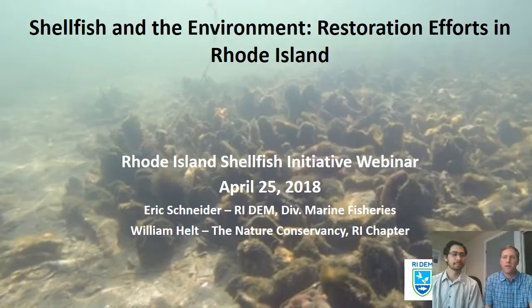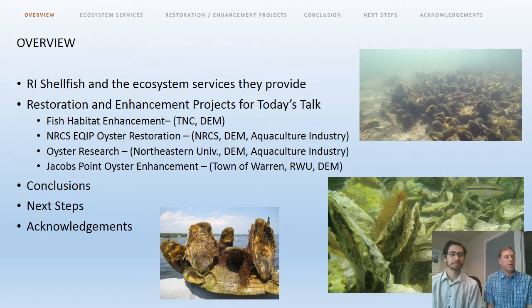We're going to trade off as we step through the webinar today. We're going to start by setting the stage with commonly found shellfish species in Rhode Island and the ecosystem services they provide. Then we're going to move on to talking about various shellfish restoration and enhancement projects, including a fish habitat enhancement project, an oyster restoration project, and research leveraged off that work, as well as another oyster restoration project focused on enhancing harvest opportunities. Then we'll offer some conclusions and next steps.